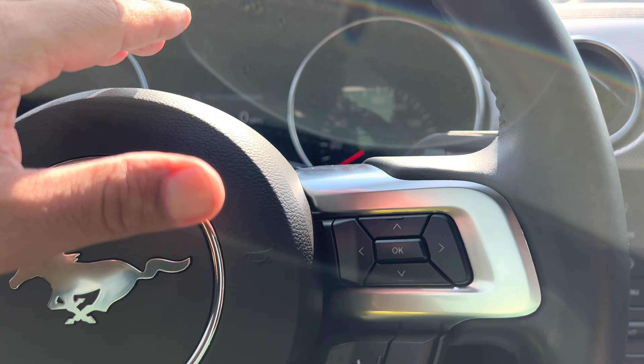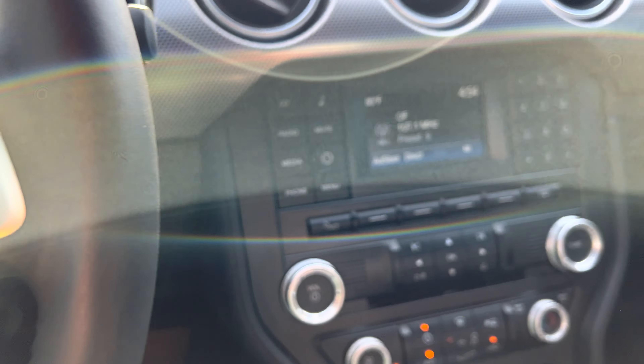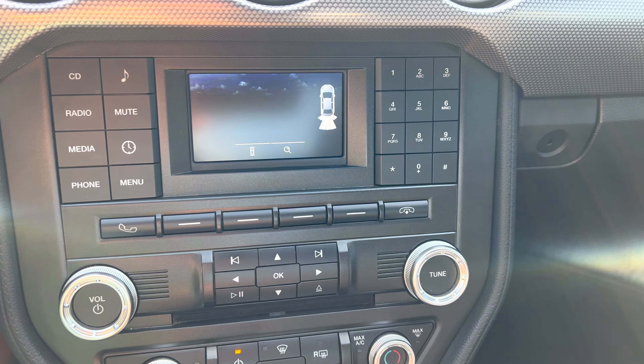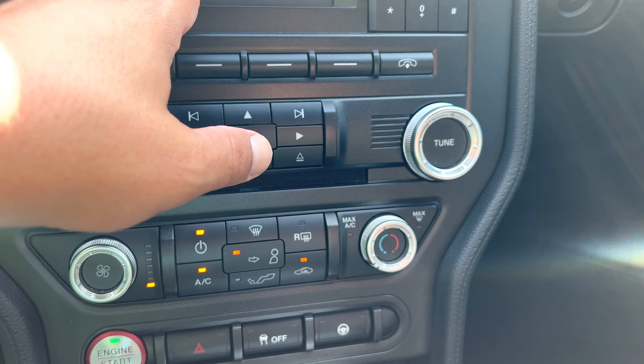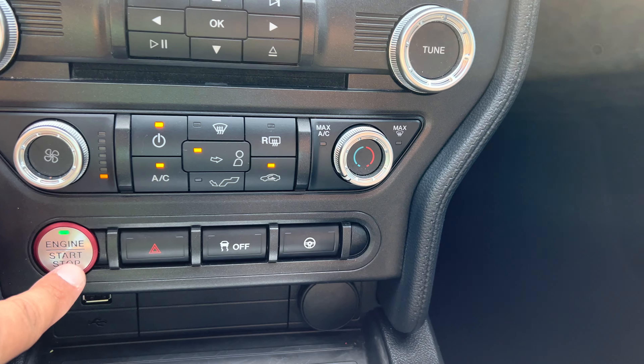These are all your buttons over here — information for the radio, you can change whatever you see up there, cruise control, Bluetooth. Put it in reverse for a moment: backup camera. Everything's very easy to figure out. You have the directional keypad over here for the radio and air conditioning controls, push button start.